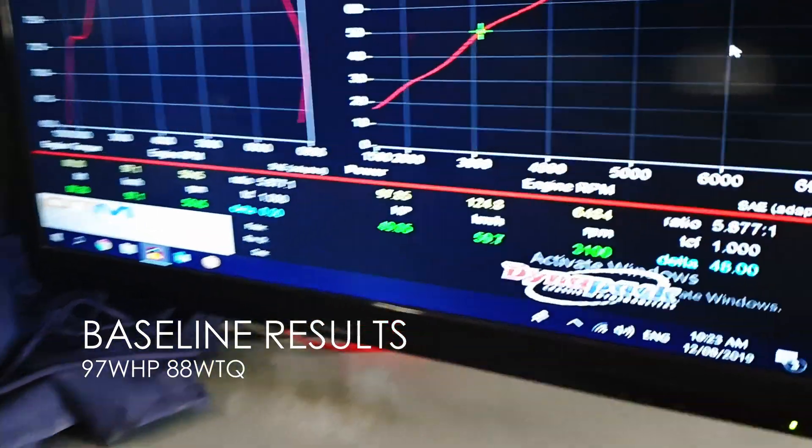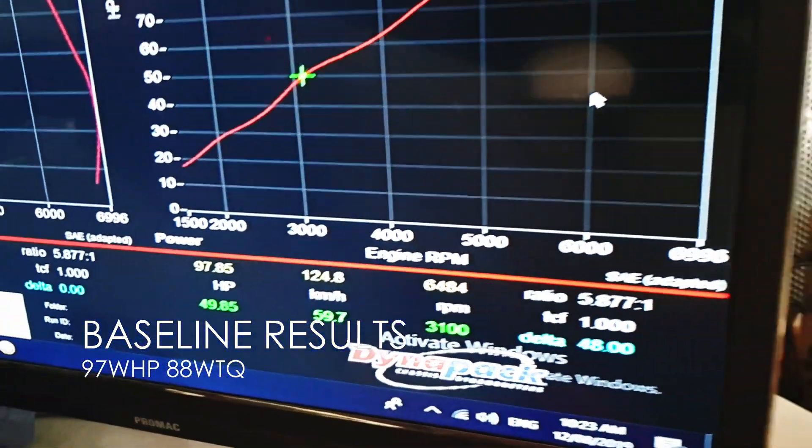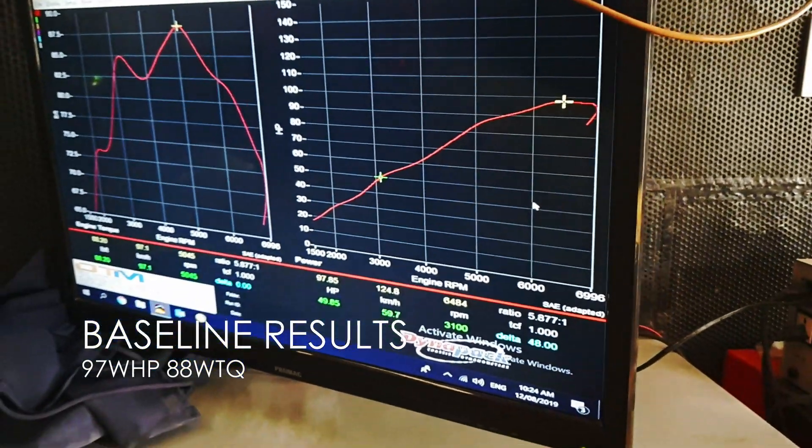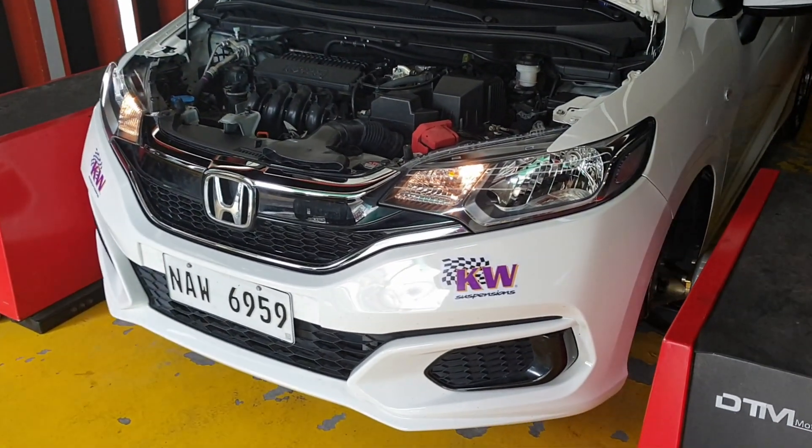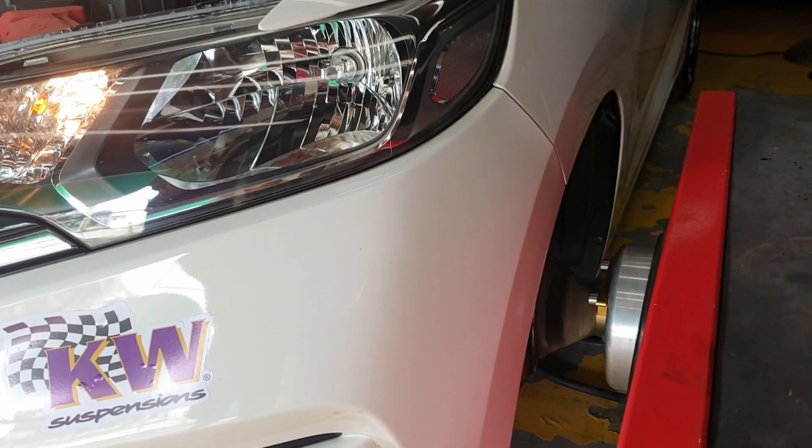Not bad. We got 97 wheel horsepower and 88 foot-pounds of torque. We've done multiple runs and it's been pretty consistent. So let's see what the numbers are gonna be after the tune.